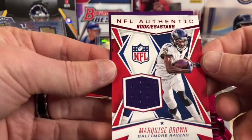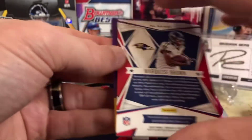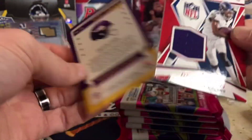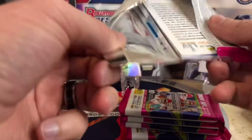Marquise Brown. That's kind of cool — it's a veteran. I was kind of expecting a no-name rookie, but that's pretty sweet. Nice little Marquise Brown there. Corners are a little dinged up, but for a patch, that's kind of to be expected with those thick ones in retail.